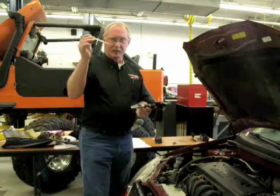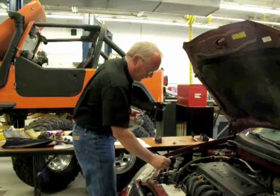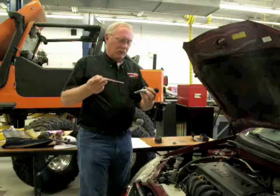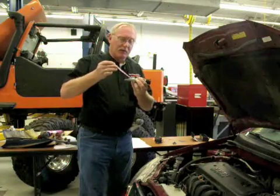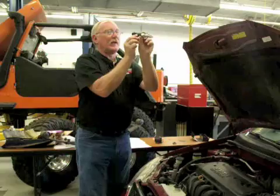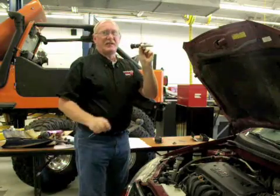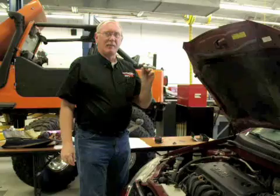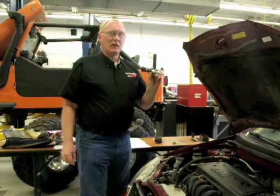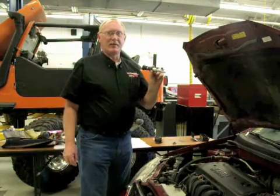To use the refractometer, we're just going to take a sample of the coolant. I prefer to use the radiator, since I don't know if the customer recently added water or a coolant of a different type. I'm going to go to the radiator, put a few drops on the viewing screen, flip over the lens, and then hold it up to an available light source. I can see that the concentration of this coolant sample is at 52%, which is fine. If it's too high or too low, that's something that needs to be addressed, and I can use this tool to physically show the customer the need for that service.